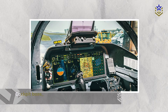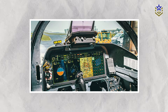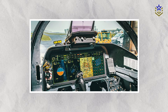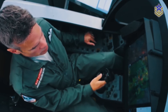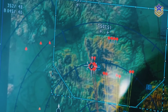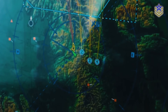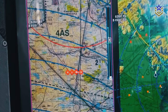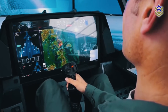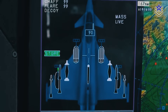The Eurofighter Typhoon's cockpit boasts a voice throttle and stick system with 24 fingertip controls for managing sensors, weapons, and in-flight handling. Pilots can use direct voice input for mode selection and data entry. Equipped with a quadruplex fly-by-wire flight control system, it includes an automatic low-speed recovery system for warning and control at low speeds. Additionally, the Typhoon features a BAE Systems helmet-mounted platform and a head-up display for flight data and weapon targeting.